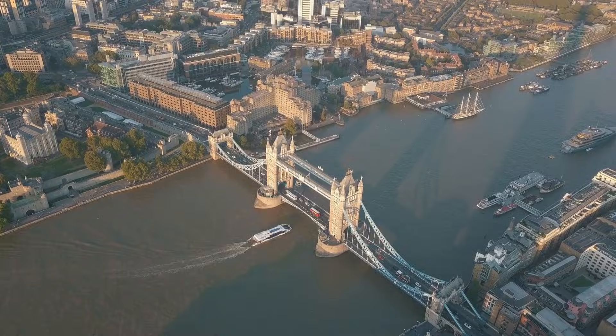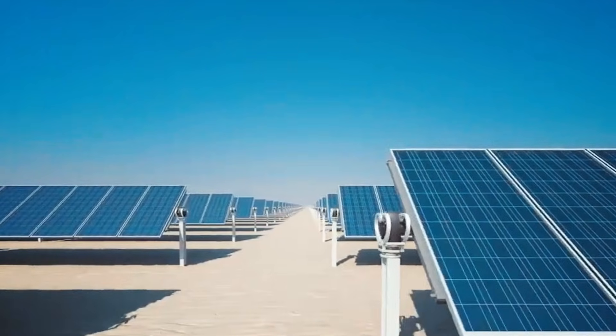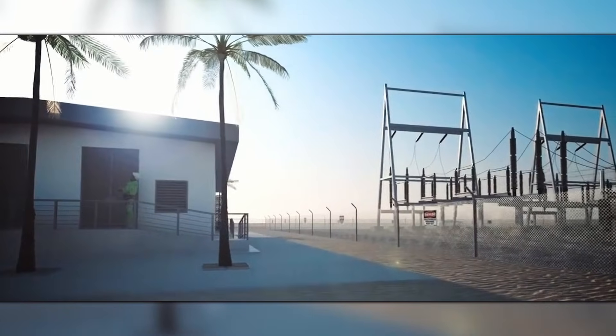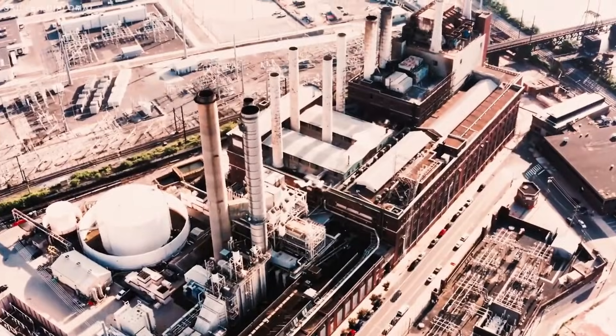Suddenly, they were turning seawater into drinking water for about 30 cents a cubic meter — cheaper than London or Los Angeles pay for river water. And now they're even doing it with sunshine. The Al-Khafji plant runs completely off solar during the day, pumping out 60,000 cubic meters with zero grid power.